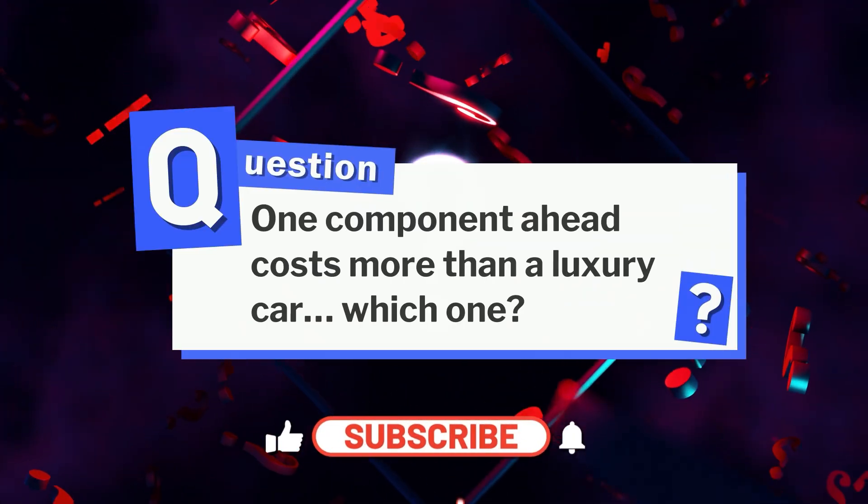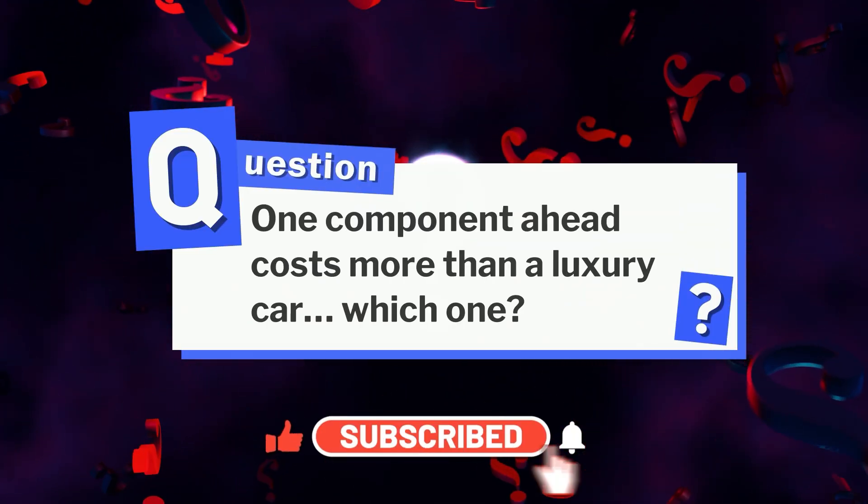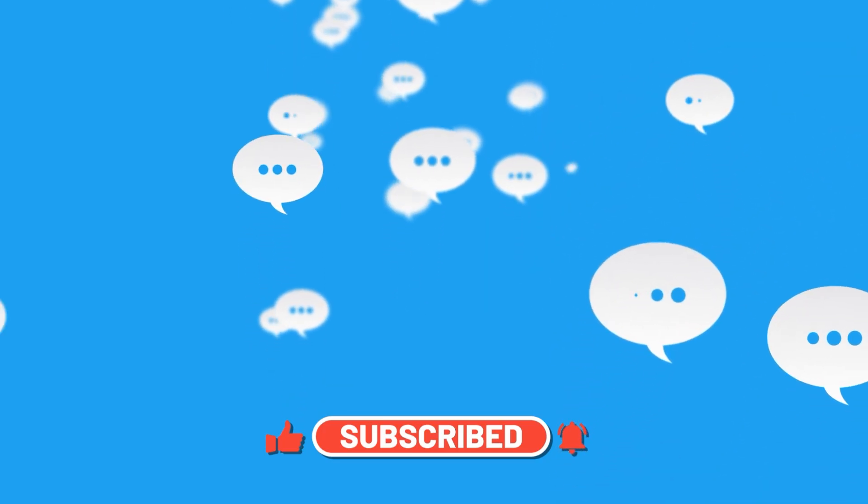But one component costs more than a luxury car. Which one? Drop your guesses in the comments and we'll come back to it.